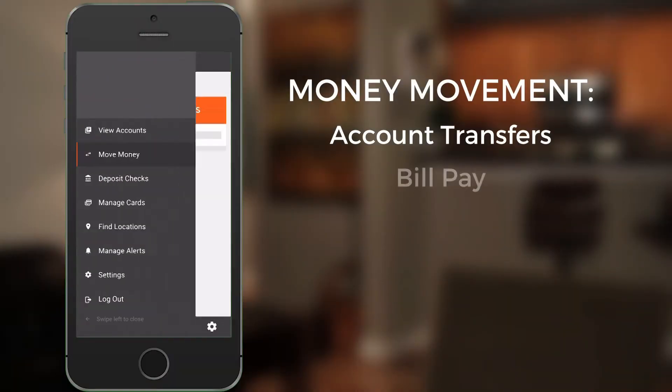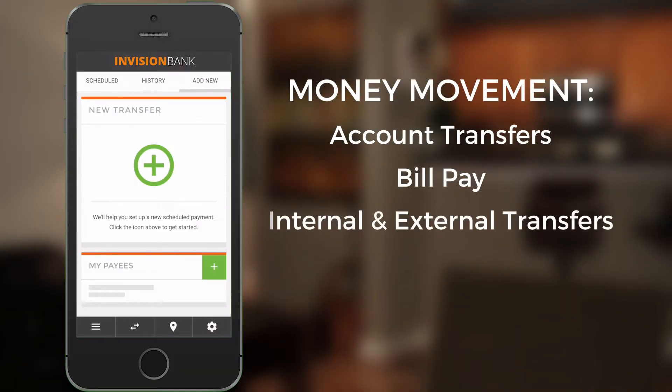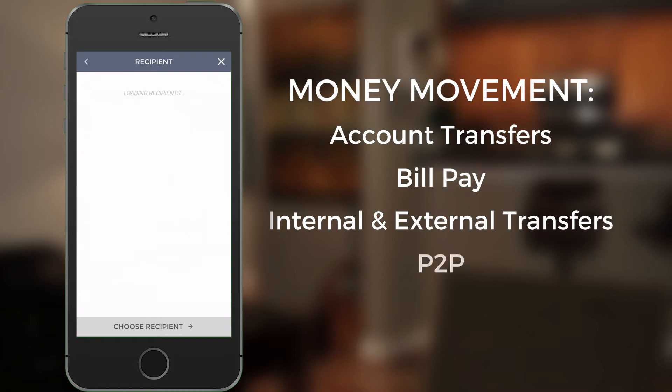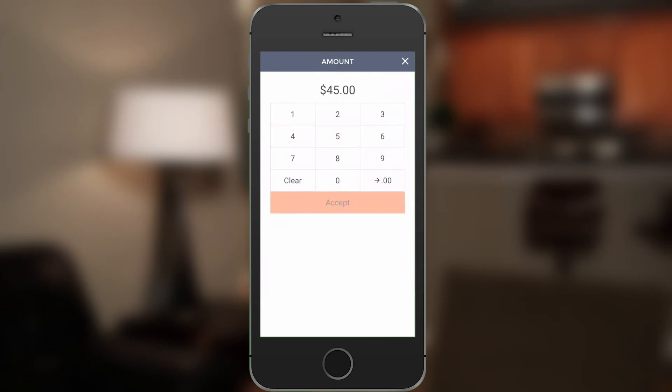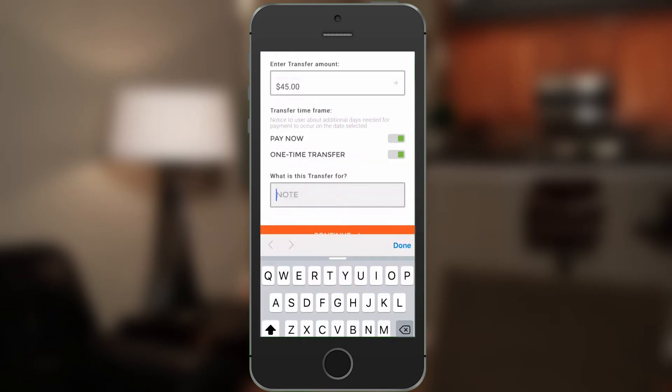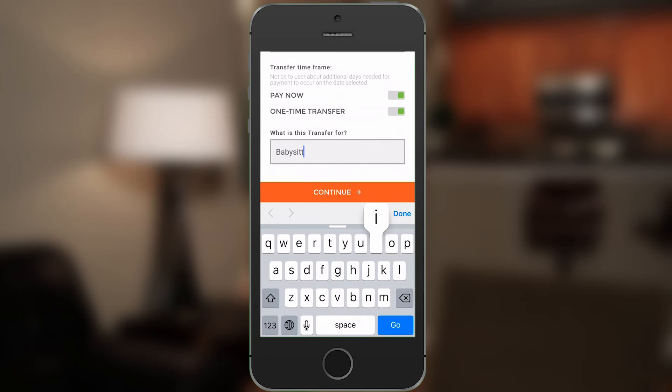For increased convenience, the app combines account transfers, bill pay, internal and external transfers and payments, and P2P into one money movement section. It even incorporates the bank's social payments instant network, or SPIN, to allow for text or email payments to another person.